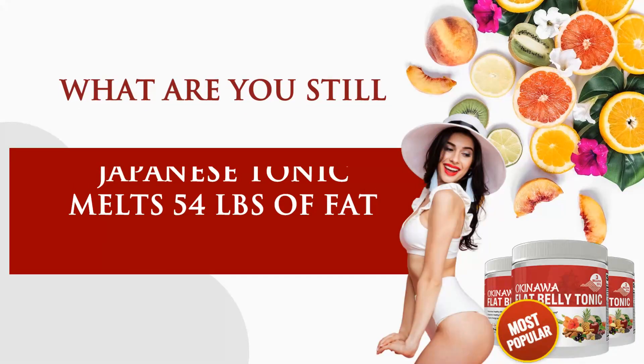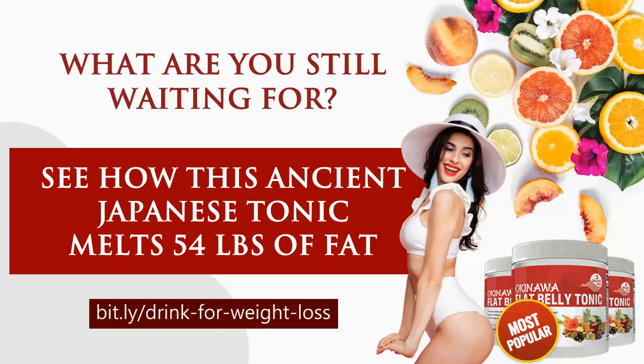What are you still waiting for? Learn more about Okinawa Flat Belly Fix Tonic and see how it melts 54 pounds of fat.